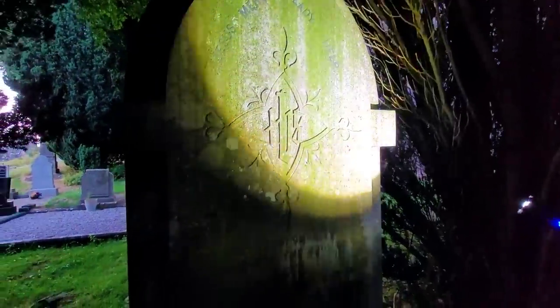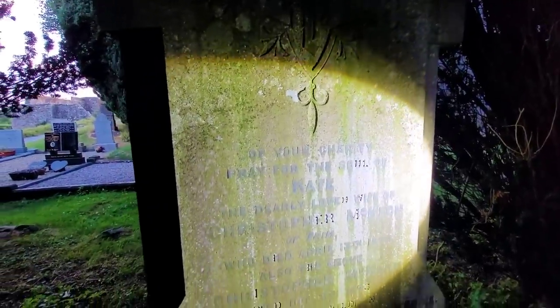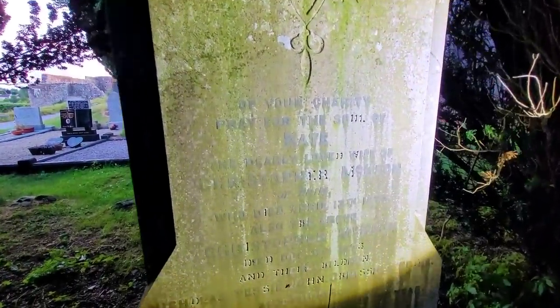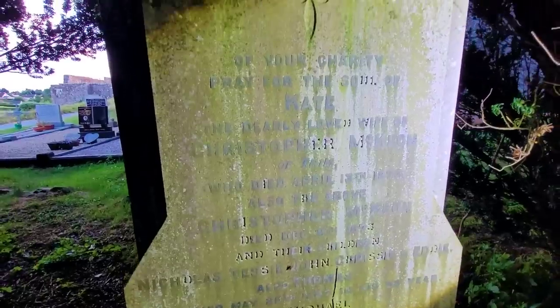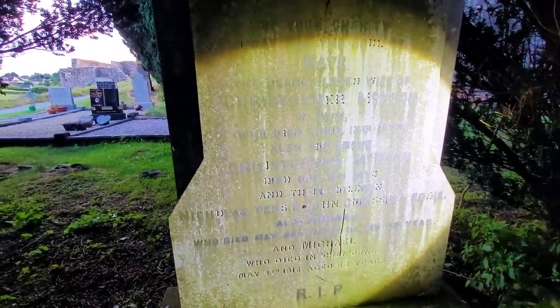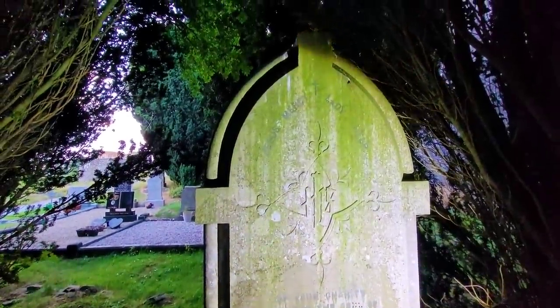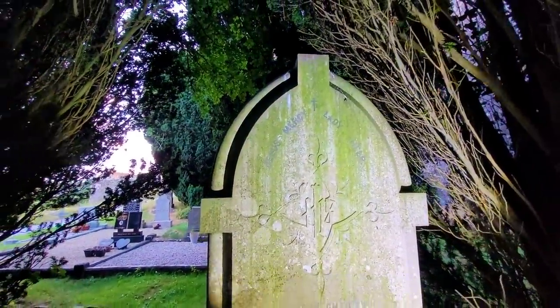Some more beautiful designs on this one. Of your charity, pray for the soul of Kate, the dearly loved wife of Christopher Mac Owen of Trim, who died April the 13th 1873. And also the above Mac Owen, 1873 I think it says. 'Jesus mercy, Lady help' wrote there — never seen that before. 'Lady help.' Wow.